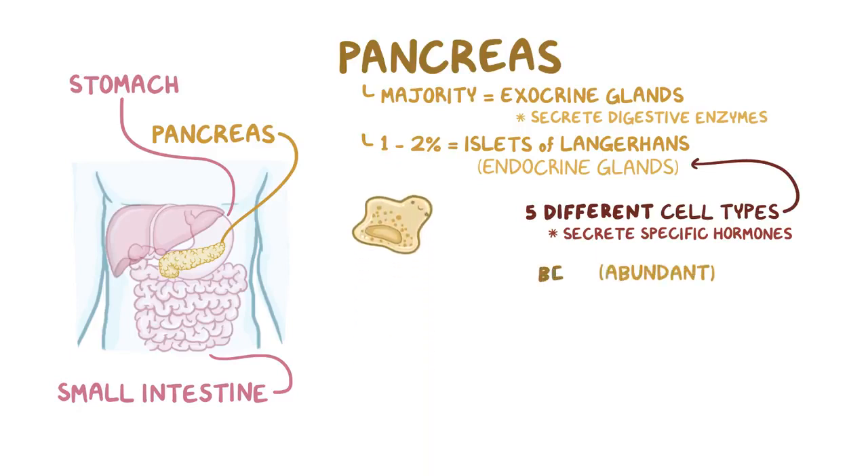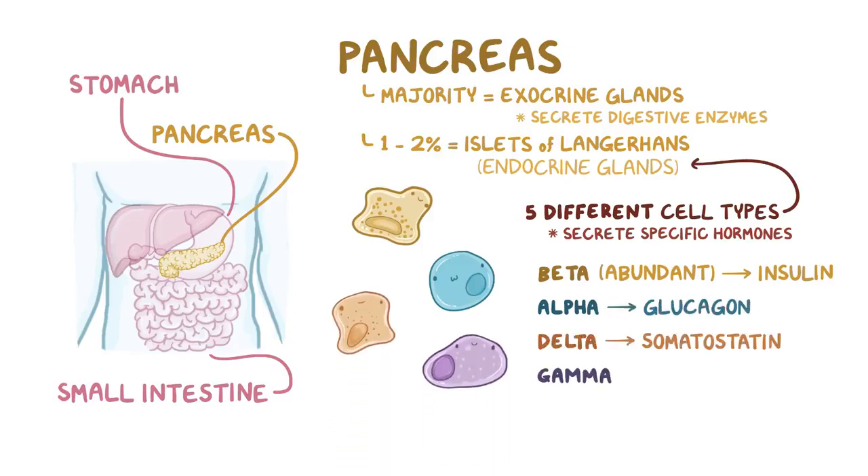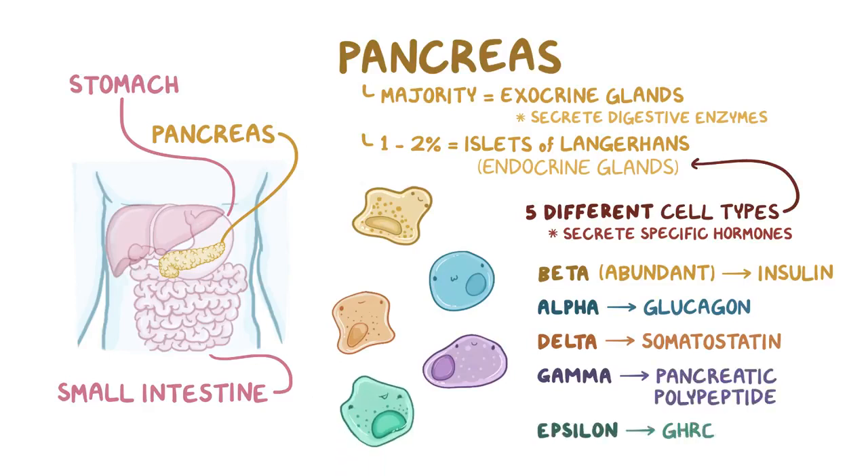The most abundant are the beta cells, which produce insulin. But you can also find alpha cells that secrete glucagon, delta cells that secrete somatostatin, gamma cells that secrete pancreatic polypeptide, and finally epsilon cells that secrete ghrelin.